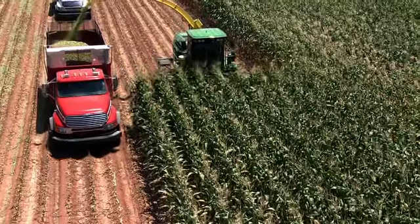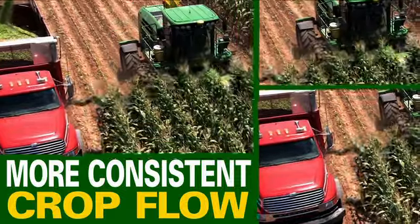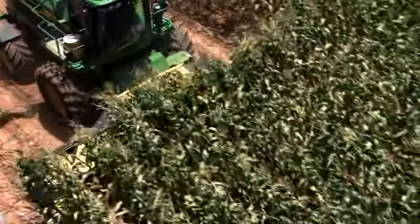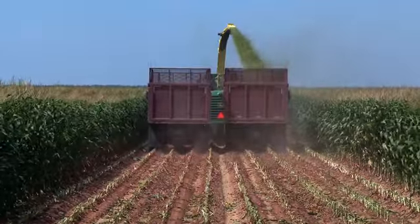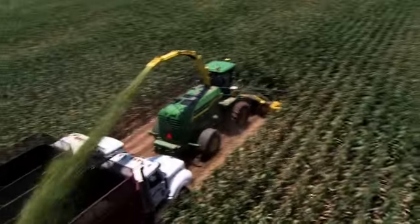With AutoTrack RowSense, you'll maintain more consistent crop flow by not dropping the outside row, and that will keep your forage harvester running at full capacity. You'll focus less on guiding your harvester and more on filling the truck. It all translates into more tons in the pit with less operator fatigue.